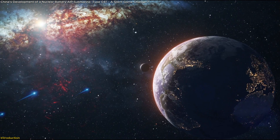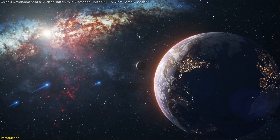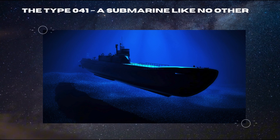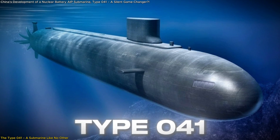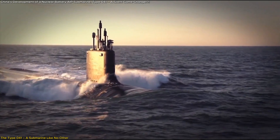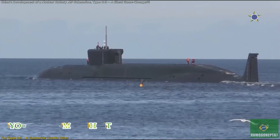But how did they do it, and could this signal a major shift in global military power? China's Type 41 submarine is unlike anything seen before. It defies traditional classification, blurring the lines between nuclear-powered submarines (SSNs) and conventional diesel-electric attack submarines (SSKs).